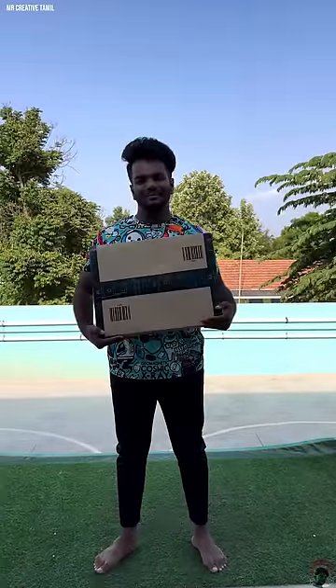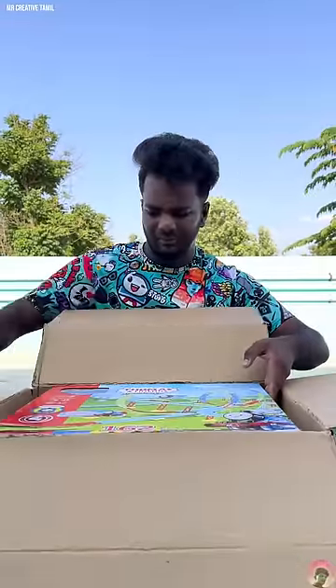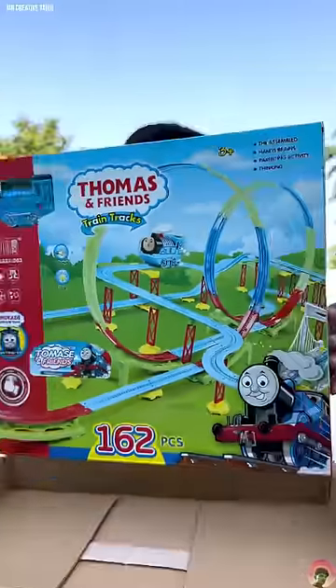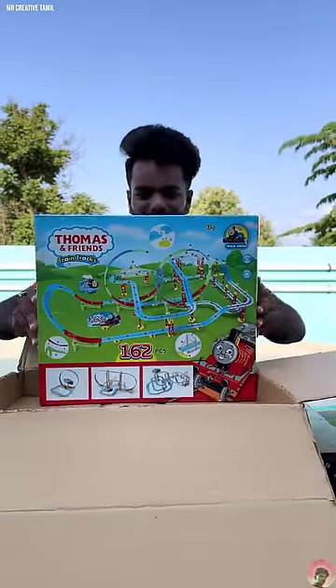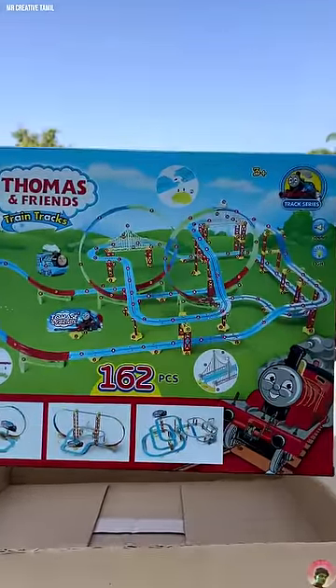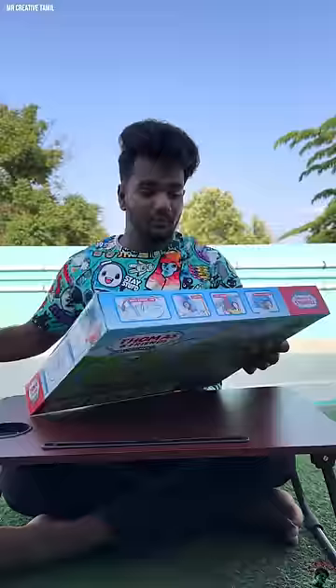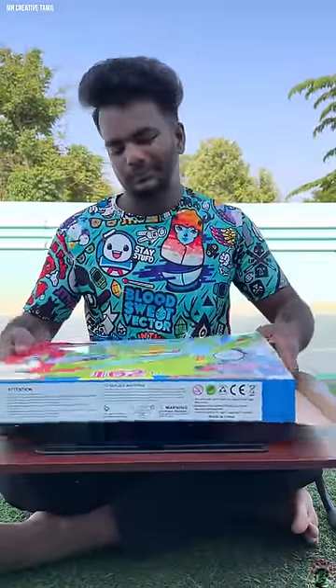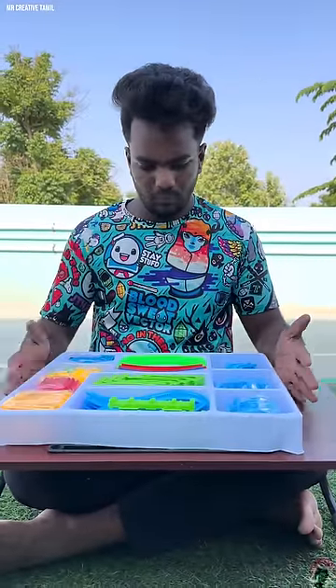This is a problem. Actually, Mr. Thomas and his friends went to a train kit. So, this is the train kit. Actually, you can get Mr. Thomas's engine. So, that's the track set. We can get some stunt in the round, trying to get the train. I know the kit is so special.